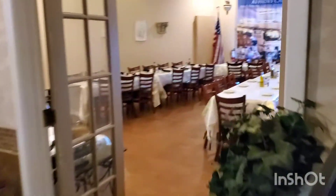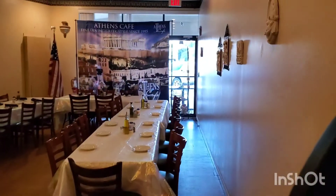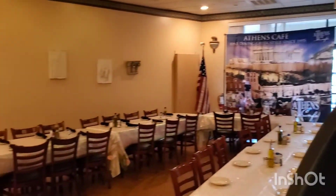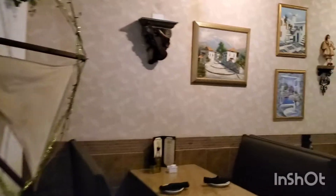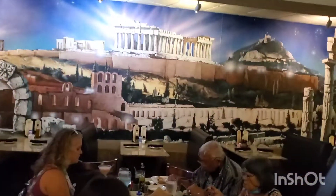And then you come in here — look at this beautiful area. Wonderful room in here for big parties. Nice setup. And then we've got wonderful decor. And then here's where our family is sitting underneath the Parthenon, everybody. Okay, here we are.